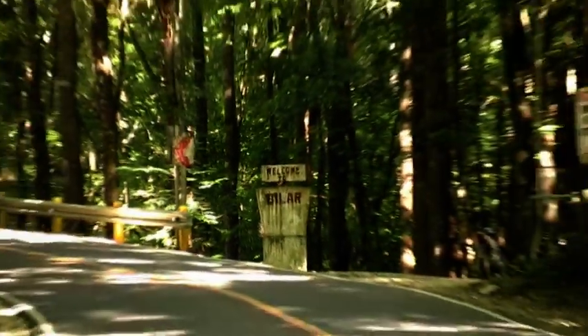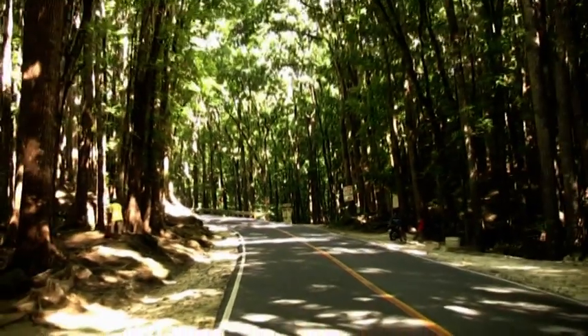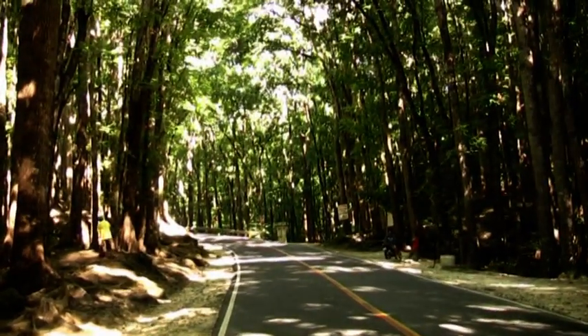The island of Bohol is characterised by a large number of old-growth forests, but in addition to that there's a number of man-made mahogany forests stretching across the island.